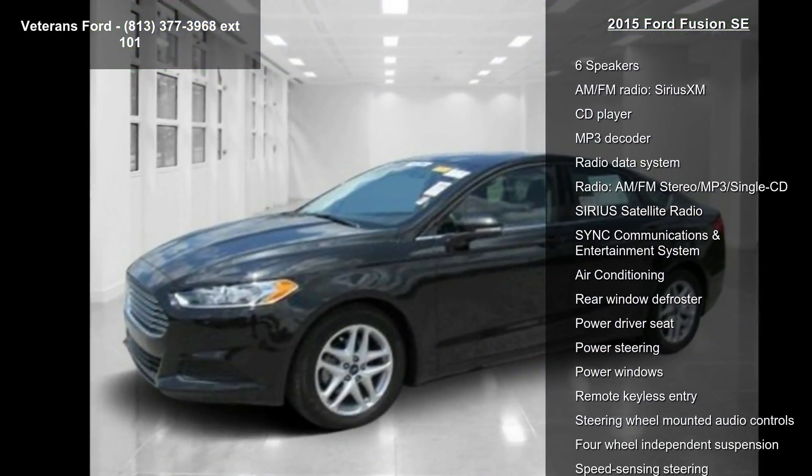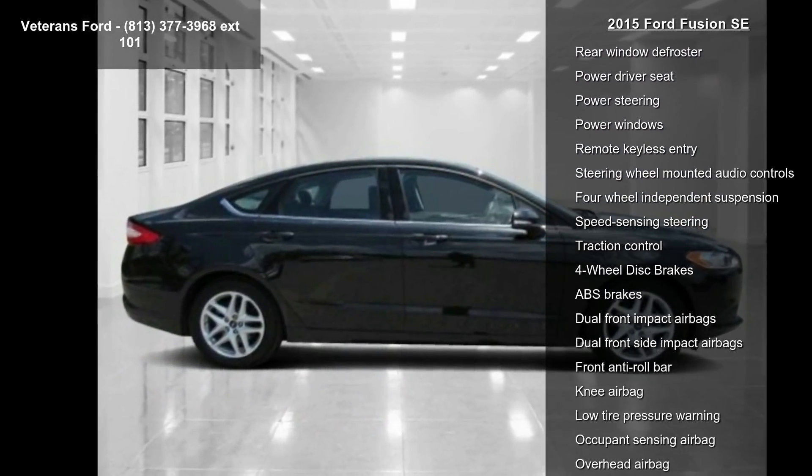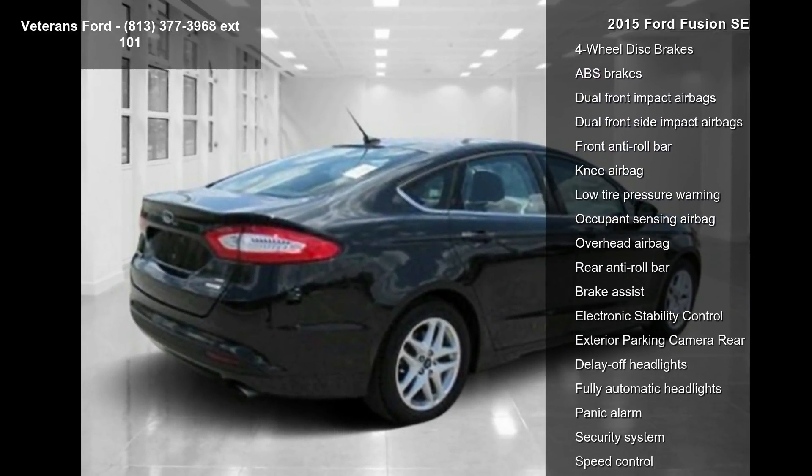Some of the top features included with this vehicle are six speakers, AM FM radio, Sirius XM, CD player, MP3 decoder, and radio data system.